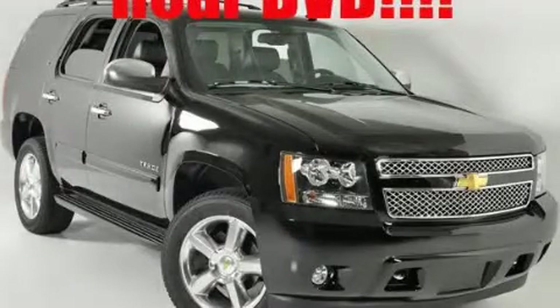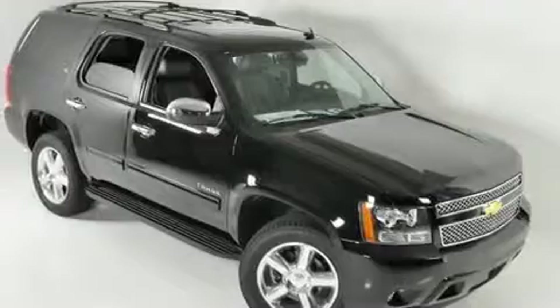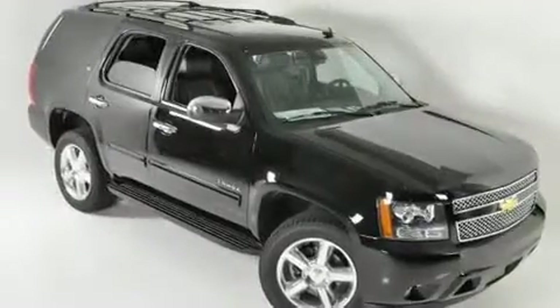This is a brand new 2011 Chevrolet Tahoe, a big SUV for big fun. It has a 5.3 liter 8-cylinder engine, a 6-speed automatic transmission, and 4-wheel drive.